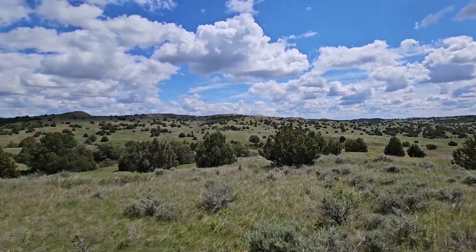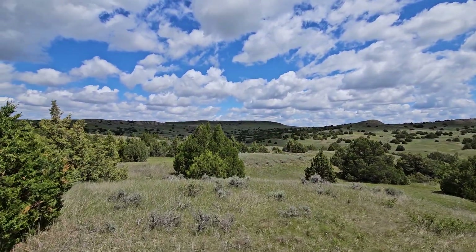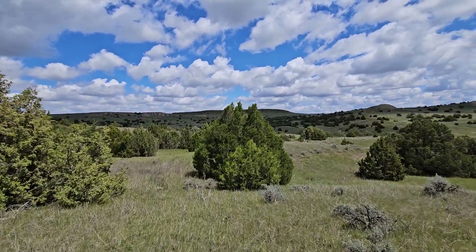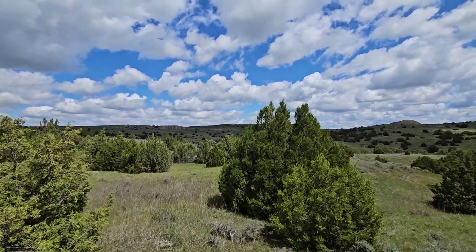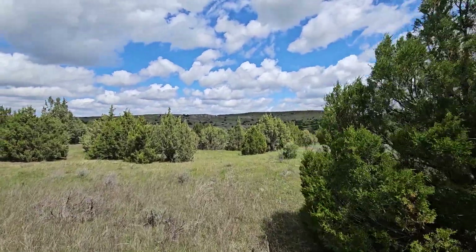Haven't found any sheds. Did see some antelope up on this butte — probably about 2600 elevation. I picked a good day to come out here, that's for sure. Can't imagine coming out here in the middle of August.